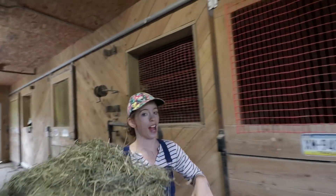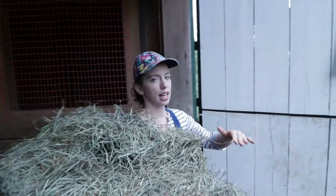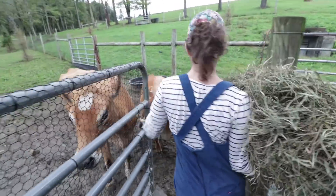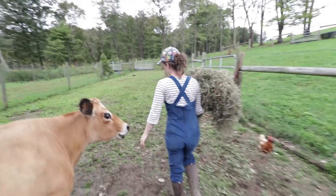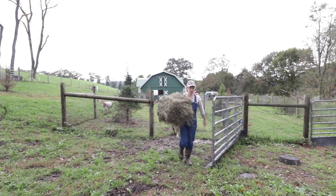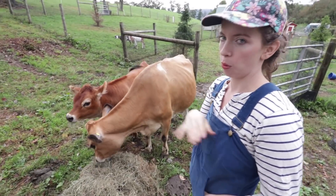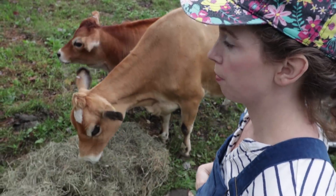The weather's getting cooler, the grass is growing slower, so the girls aren't just eating the pasture anymore. They like a little hay to supplement. In the late spring and summer, I would leave out bales of hay for them that went untouched — they had no interest in eating it. But now they're eating it, so I keep it out for them 24-7.